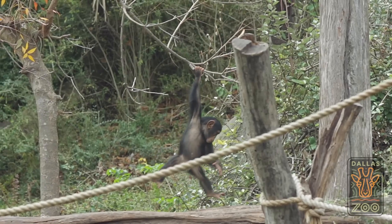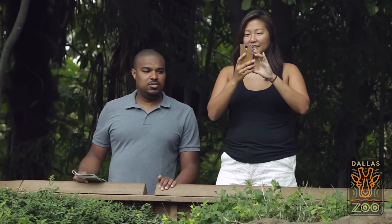You can learn a lot about an animal and their behavior by taking the time to observe them for more than just a minute.